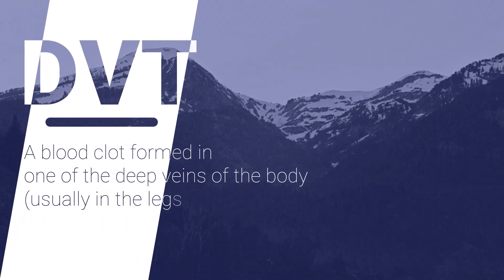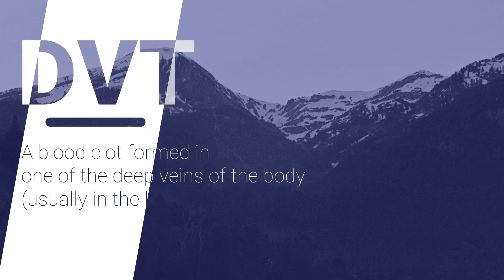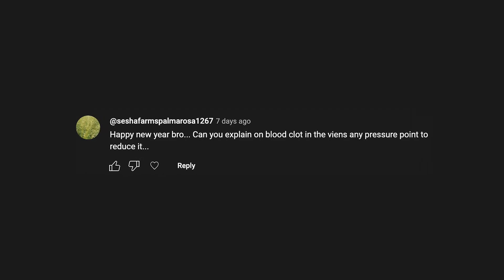A DVT is a blood clot. It is a blood clot that's normally located in one of the deep veins of the body. Usually it's a vein in one of our legs. And recently, someone on YouTube commented asking about acupressure points that can reduce clots in the blood vessel.